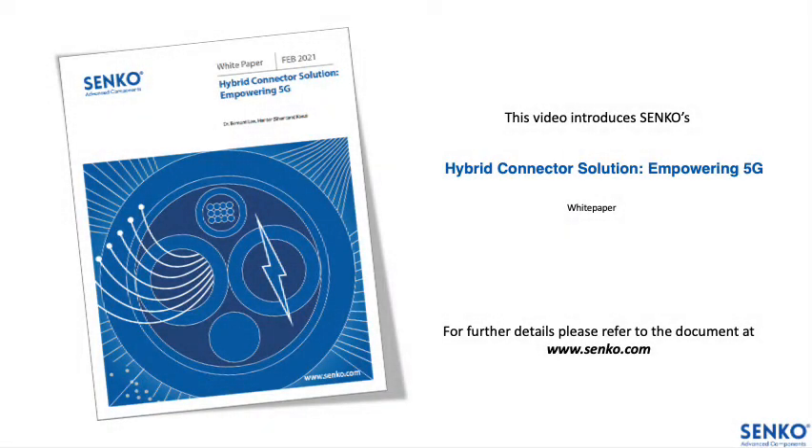Hi there! This video introduces Sanko's white paper on hybrid connector solution for 5G deployment, which is now available on our website. For further details, please refer to the document at www.sanko.com.